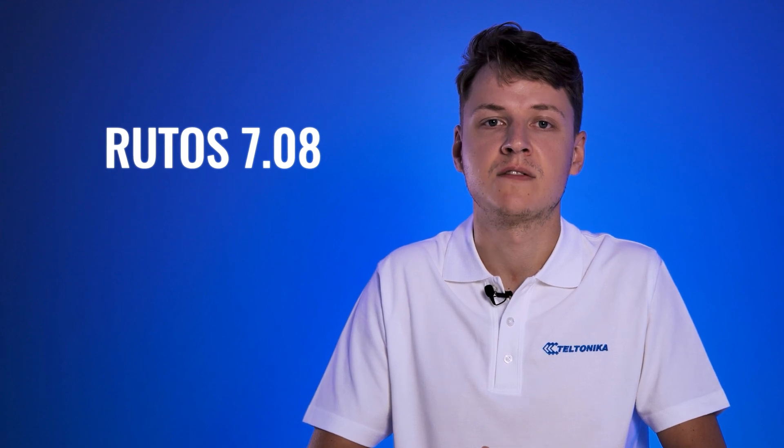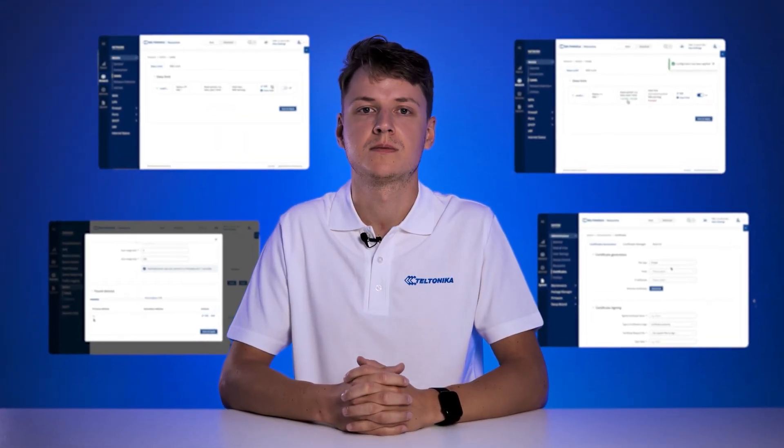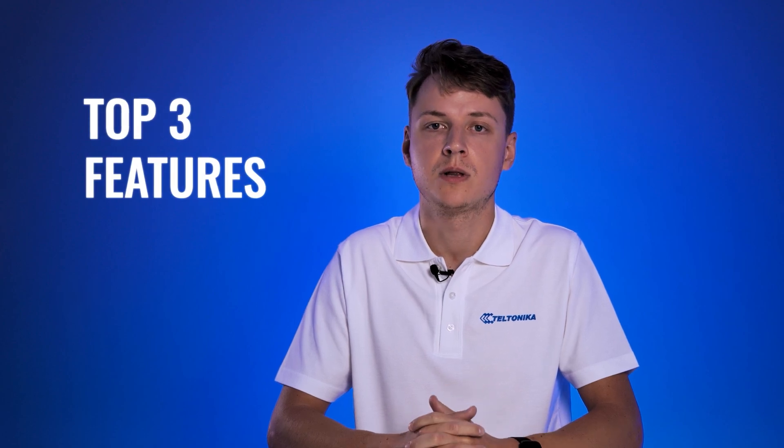Want to enhance your networking solutions? Then you're in luck, because we just released the new rootOS version 7.08 with tons of new additions and improvements. Here are the top three reasons you'll love this upgrade.